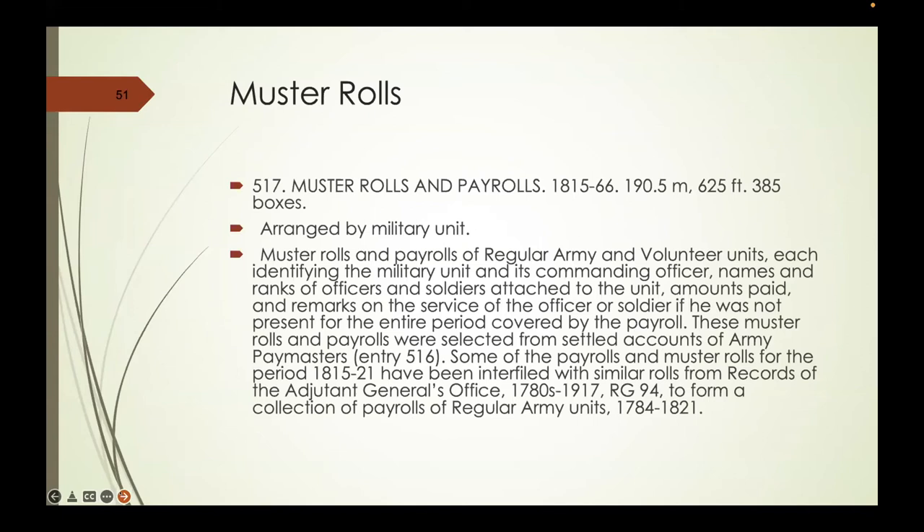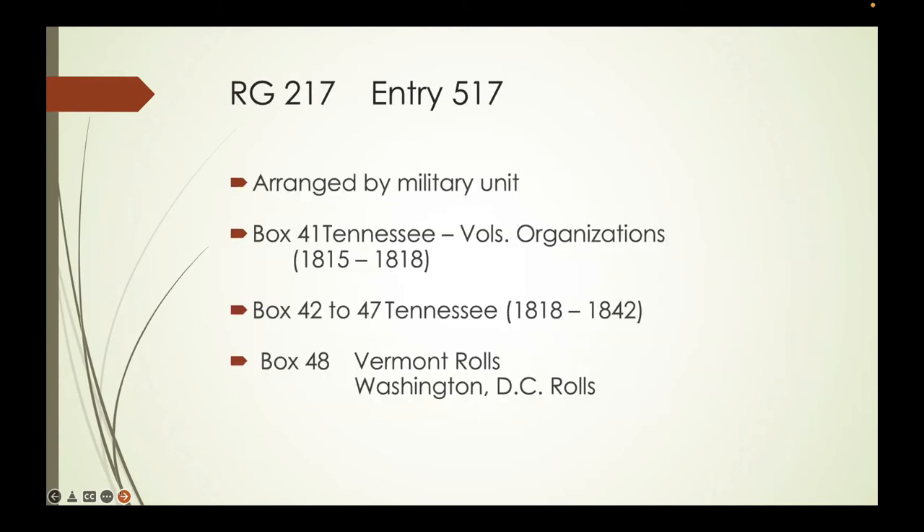Entry 517 contains muster rolls and payrolls that were found inside Entry 516 and pulled out separately. What's really neat is that if you're looking for Seminole War materials—whether Tennessee, Georgia, or Florida involvement—and the muster rolls and payrolls associated with them, this is where they happen to be hidden, except you don't see that word anywhere in the description. Box 41 is Tennessee volunteer organizations from 1815 to 1818—that's the Creek War and Seminole Wars, not the War of 1812. Boxes 42 to 47 also include Tennessee; box 48 is Vermont and Washington DC rolls.